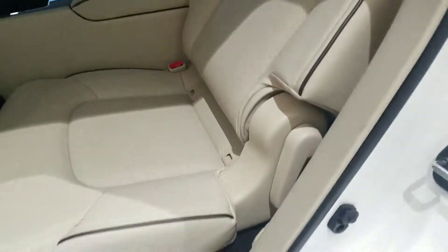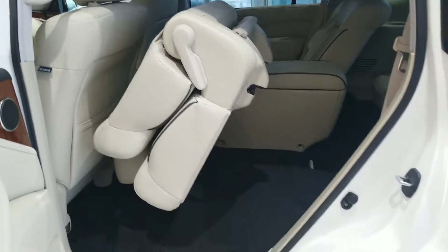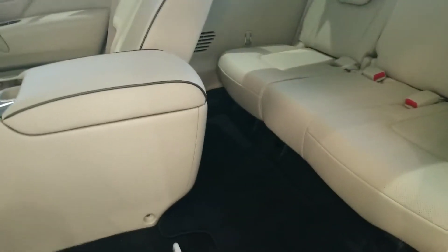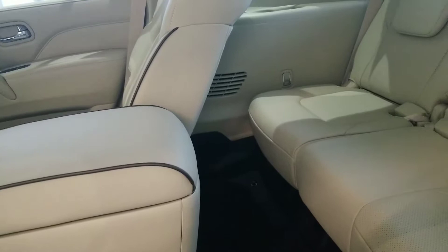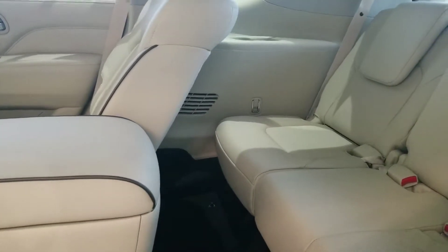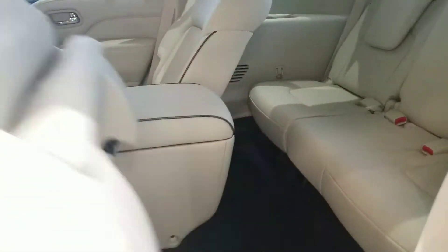Let me show you how easy it is to get to the third row. Right up here is a lever — it's set up so that the people in the back row can reach it themselves. You flop it down and you have a ton of room to get into the third row. And it's actually a usable third row. So many manufacturers have third rows where you'd have your knees up at your ears trying to sit back there — this is an actual usable third row.